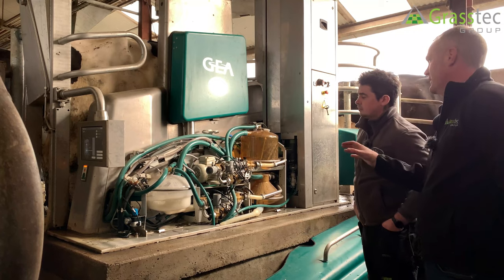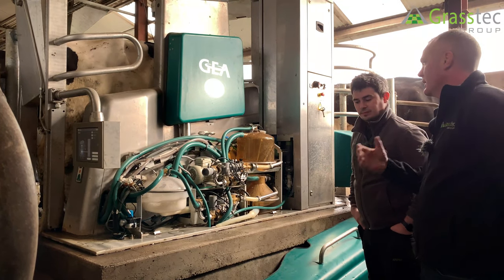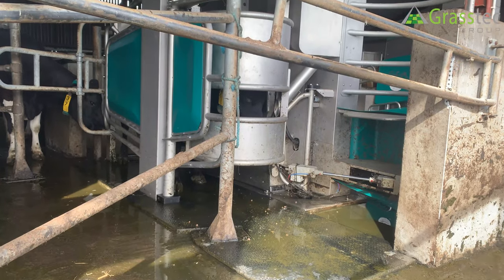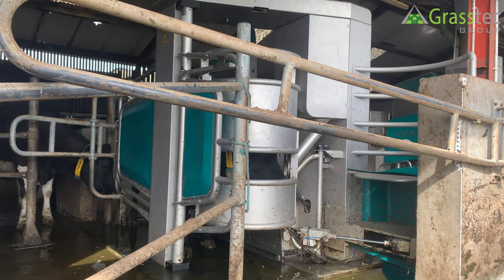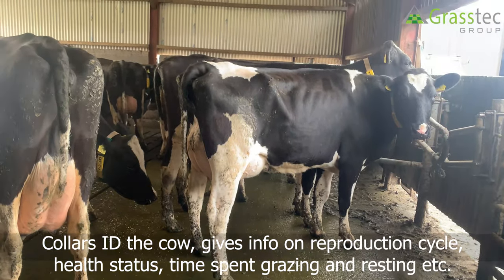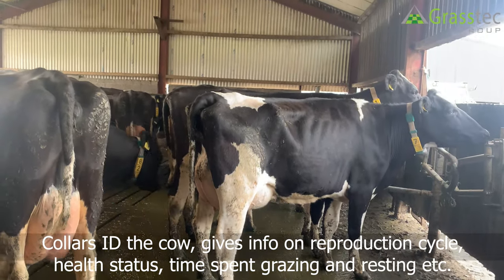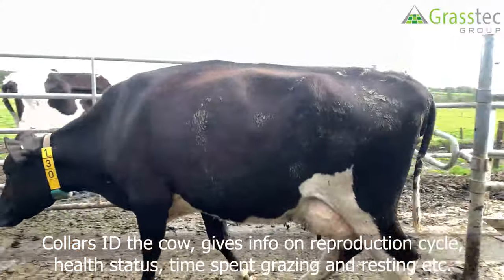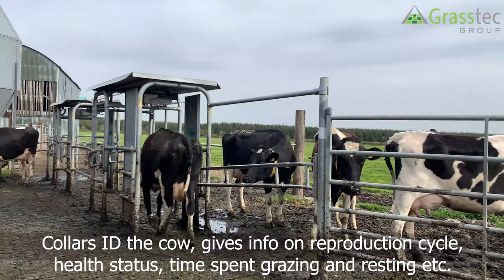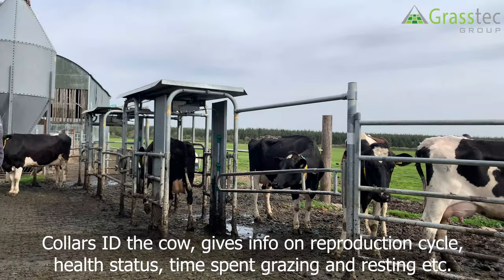Identification is via a collar transponder on the neck — the reader is on the feed bin. That collar also gives you heat detection and rumination data, with two light sensors: one picks up the cow via the collar and the other closes the door.